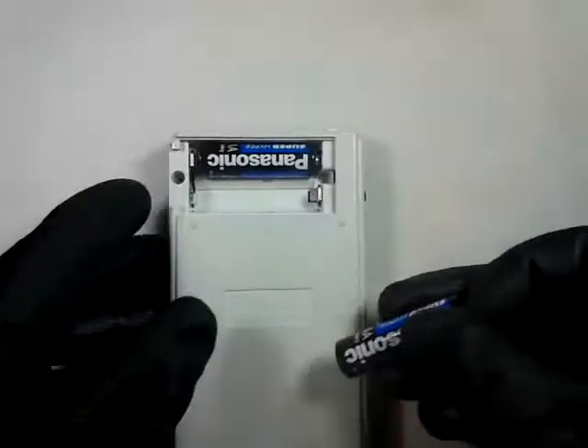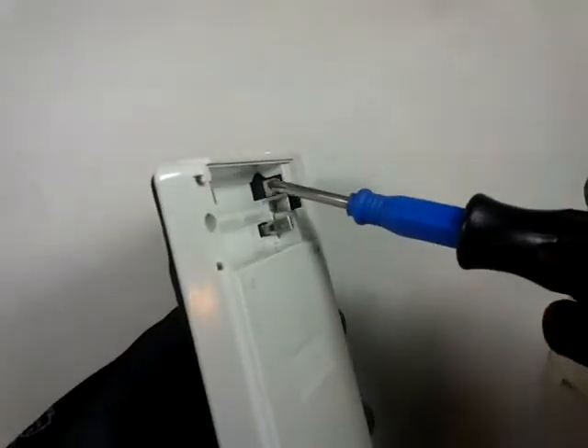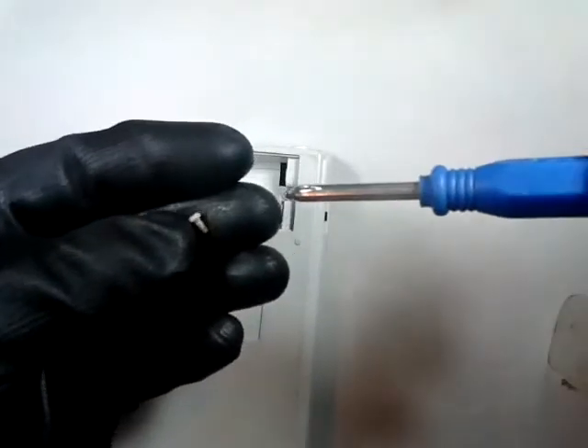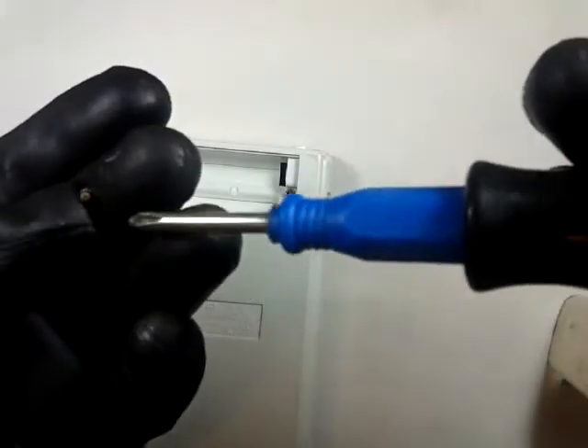So let's take this calculator apart and see what is inside. We have to remove the batteries and then two simple Phillips screws. We have a little corrosion on the battery contacts, probably due to some leakage, and some rust on the screws also. These are self-tapping screws. Look at the amount of corrosion that we have here.